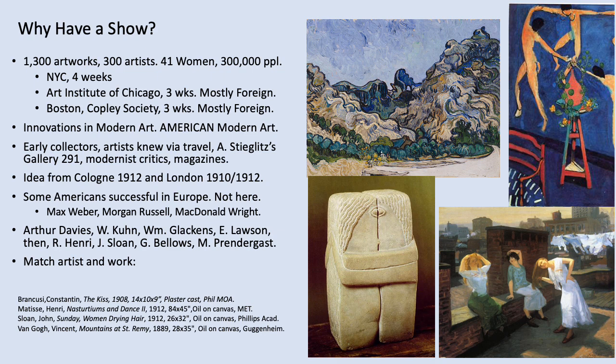So why put on the show at all? The goals were to show innovations in modern art to the broader U.S. populace and to promote modern art created by American artists. The organizers assembled 1,300 works by 300 artists, of which 41 were produced by women painters and sculptors. They had nearly 300,000 visitors over the three-city tour — four weeks in New York, three weeks in Chicago, and two weeks at the Boston Copley Center.